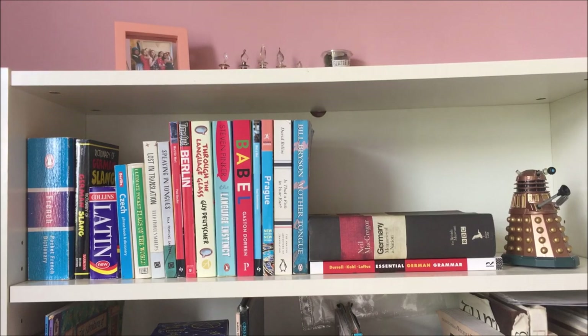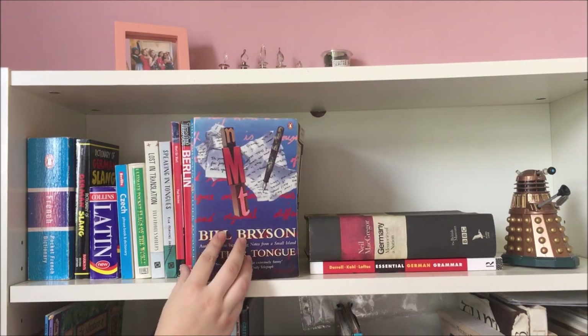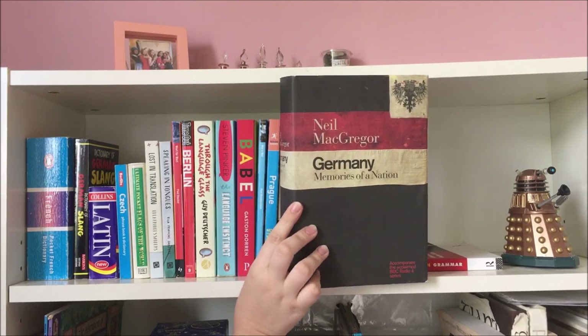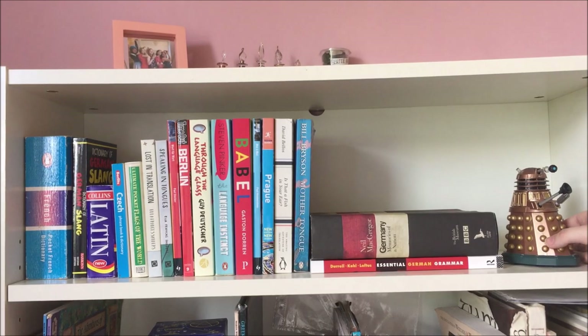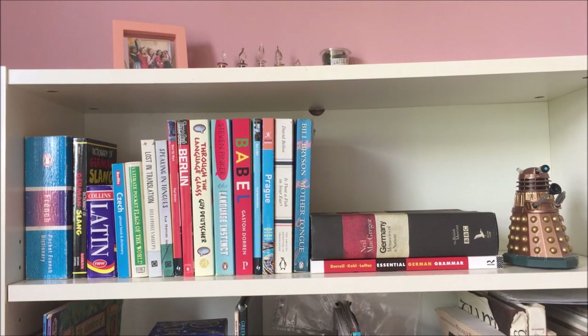This top shelf is basically my language and linguistics shelf. As I said, in this bookcase I mix read and unread books, so I haven't read most of these, but I did really like Mother Tongue by Bill Bryson, as well as this massive beast which doesn't even fit upright on the shelf. We also have my little Dalek on the end — I think it's Dalek Sec from the Cult of Skaro, and I'm pretty sure I got him at a summer fair at my primary school.